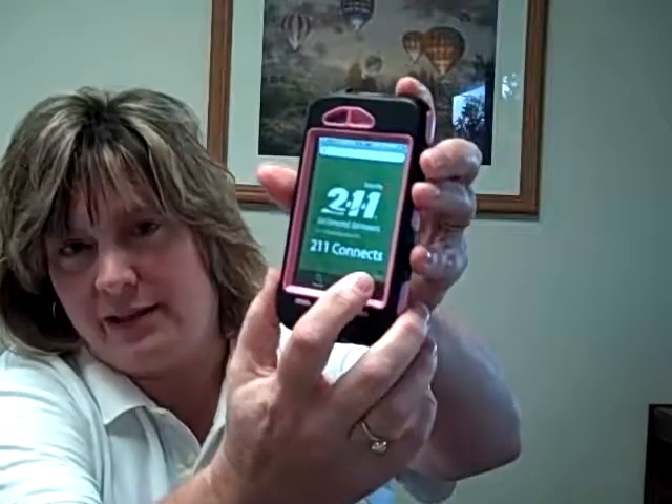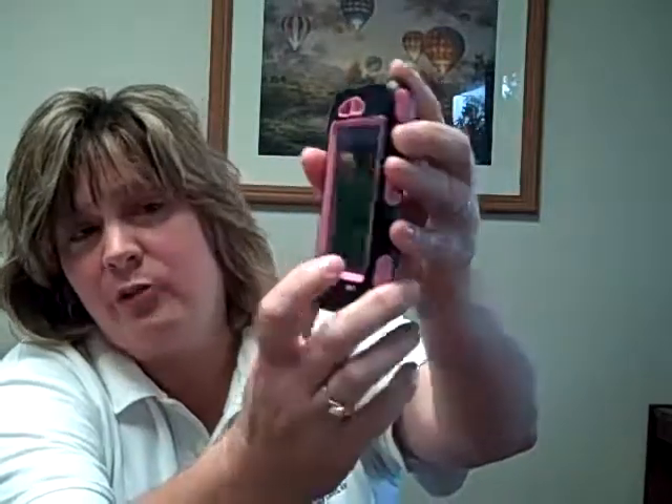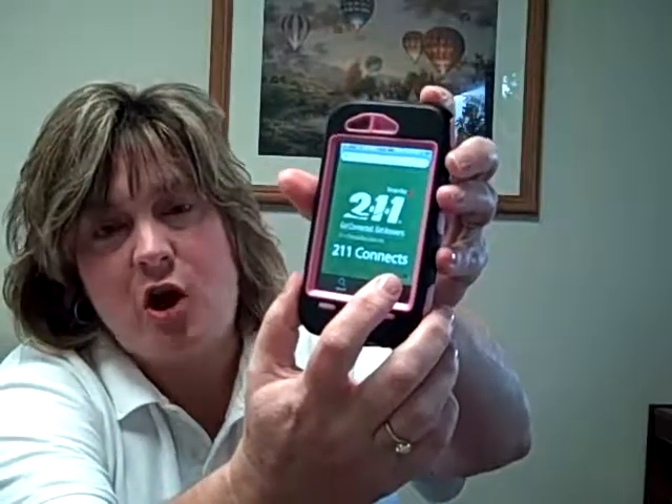You'll also see a little I button on the screen. That little I button talks about the mission of 211 Tampa Bay Cares, as well as Bowman Internet Systems, who was able to create this app for us to share with the community.